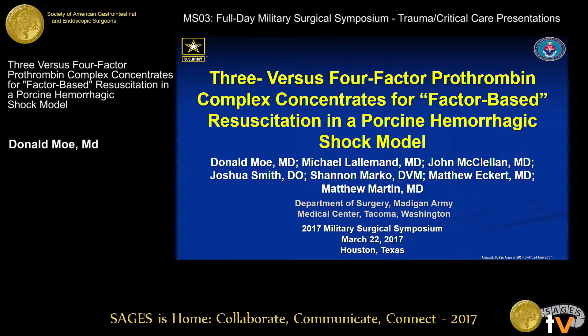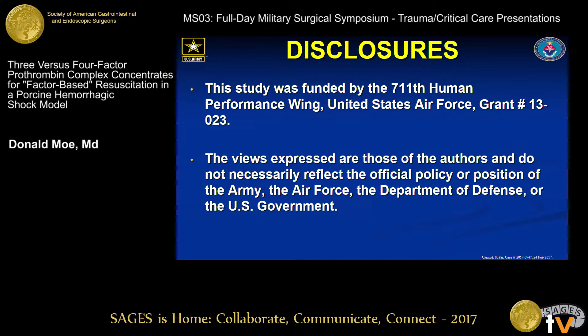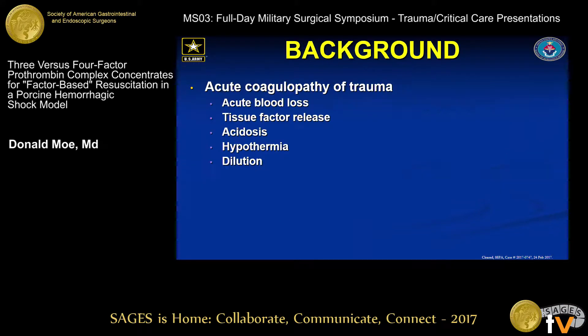Donald Moe — thanks for the honor of presenting our data. Standard disclosure: this was funded by the 711th Human Performance Wing of the Air Force, and we otherwise have no disclosures.